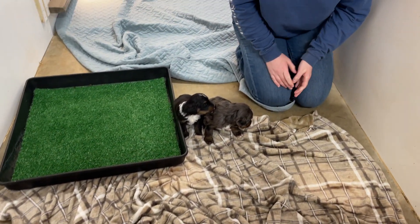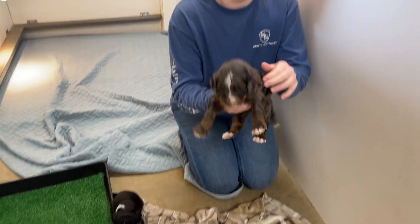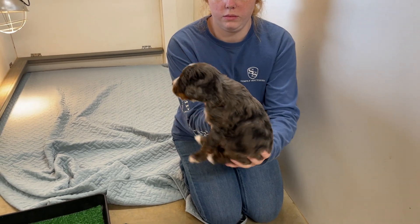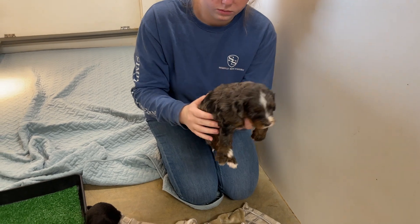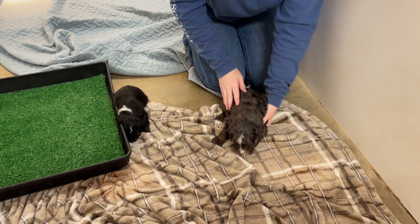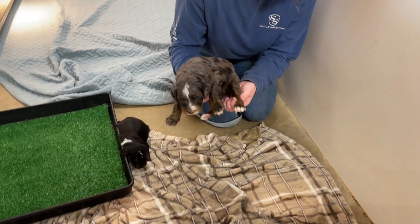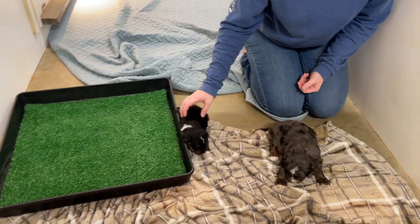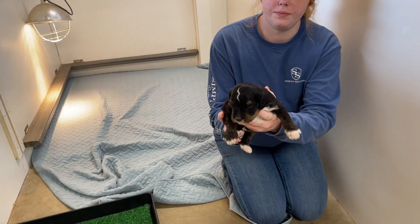So we're going to look at each of the puppies. We have three boys and three girls. This is a boy. These Merle puppies are so cute. We can see the tri-color on him with the brown forearms, but yet he's Merle. How about that one? This is a boy. Another boy.